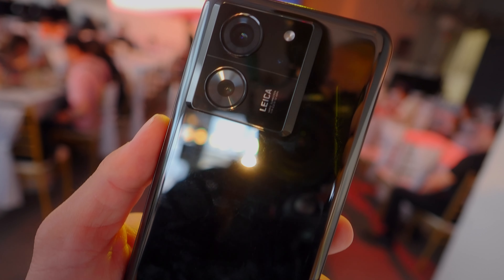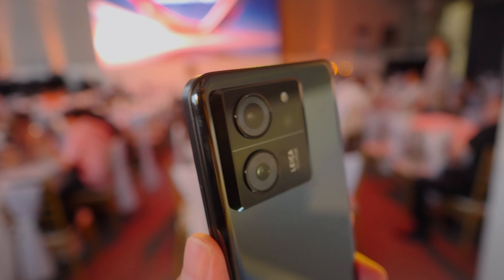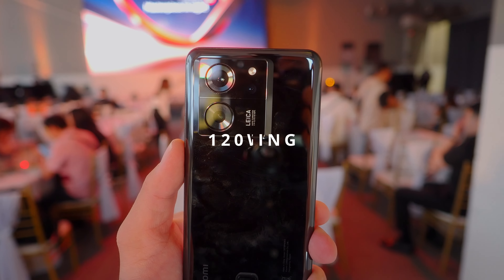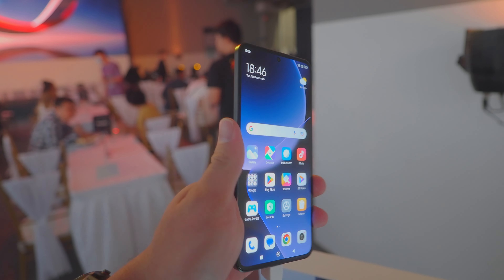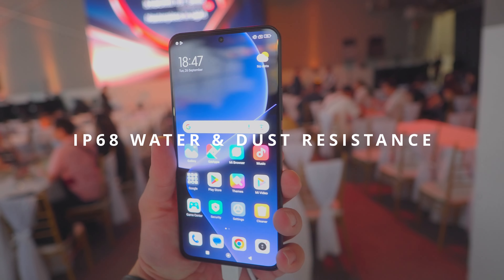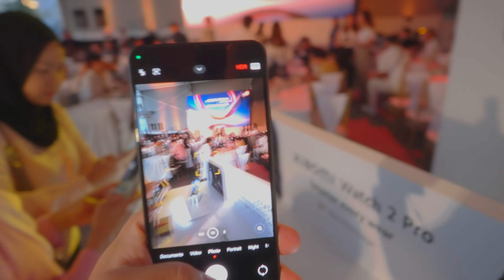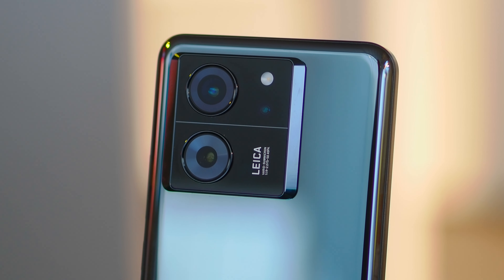Finally, I got my hands on this Xiaomi 13T Pro. At the core of this smartphone, it features a flagship performance chip, the MediaTek Dimensity 9200 Plus. It also has 120W fast charging — Xiaomi claims this can charge from 0 to 100% battery in merely 19 minutes. That's really impressive. It also has an IP68 rating for water and dust resistance. The screen is large and bright with a 144Hz refresh rate on an AMOLED panel. The highlight of this Xiaomi 13T Pro is the camera system, which is co-engineered with Leica.